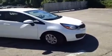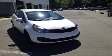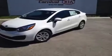Hey, everybody. This 2013 Kia Rio LX video demonstration is brought to you by Hickory Hollow Carnival Kia, which is located just off of Interstate 24, right off of Exit 59 at 5406 Target Drive in Antioch, TN.